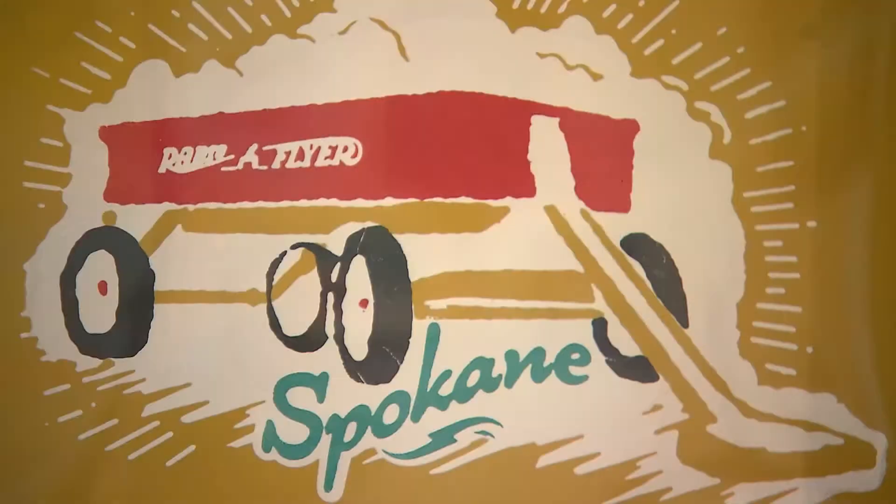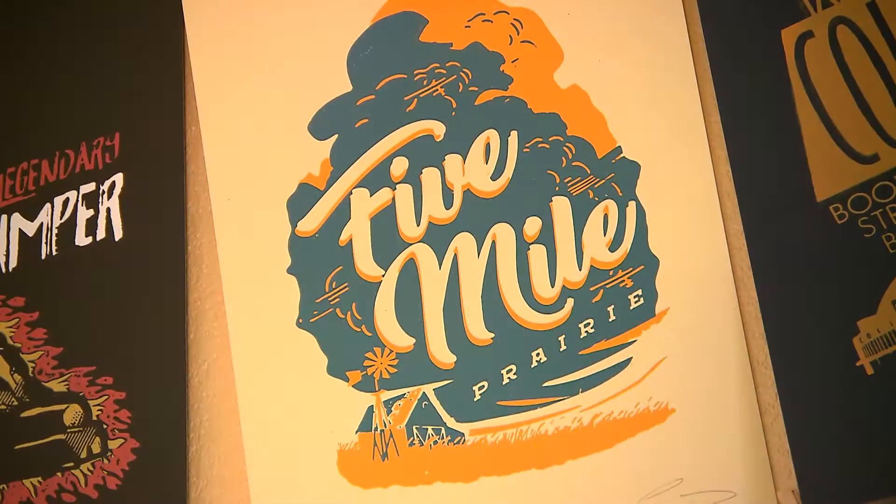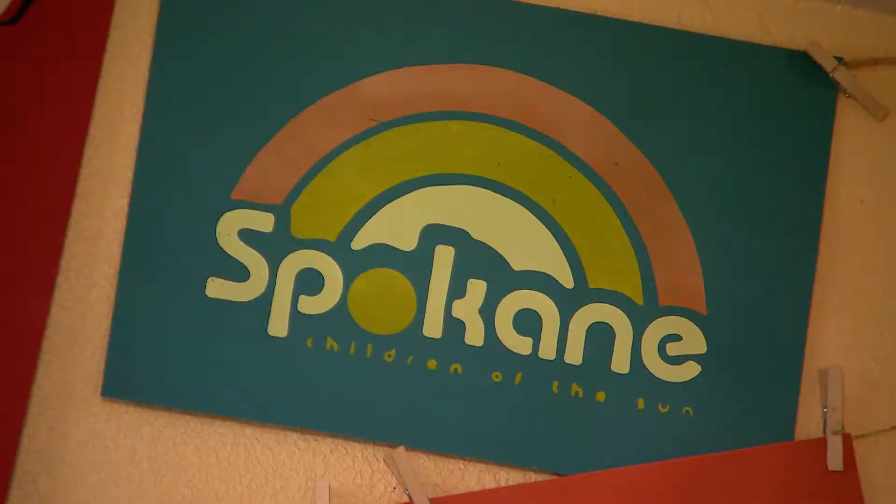I am a screen printer, professional artist, but I've been doing this for about five years. It was just a hobby and then it just kind of morphed into something bigger.